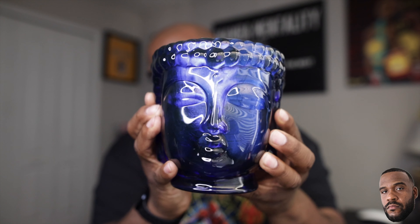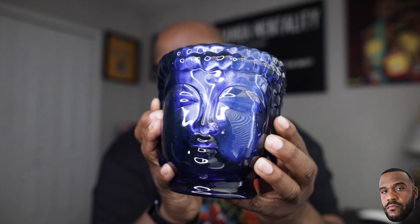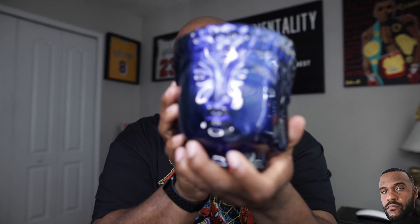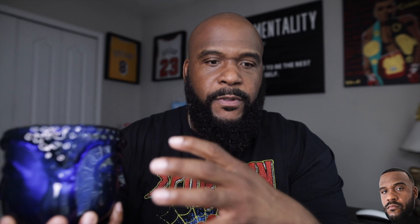Look at that — beautiful craftsmanship, beautiful artwork. When I first got it in, me and my wife were in the studio, and it's two-sided as well. You got the face here, and then you have another face here. Humongous candles. And this one particularly gives off a floral, sweet, musky type of vibe, very rich. You can tell the difference from a cheap five-dollar candle and a luxurious candle like this.